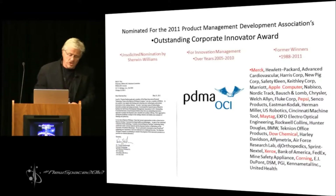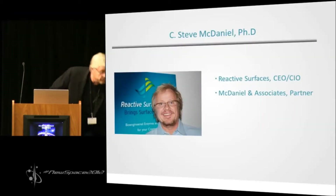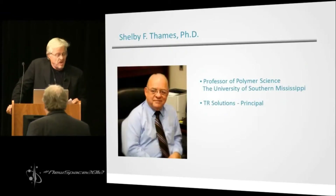As you judges deliberate over the next few hours, we have created a small kit — this kit right here — you're going to get it, containing one of those bio-based functionality coatings, and you'll be able to do it yourself. Thank you.